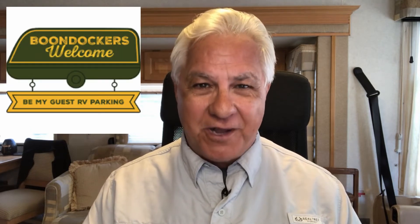Hello everyone and welcome to the RV Inspection and Care channel. I'm Dwayne and I'm a certified RV inspector. Today we're going to be talking about our experiences with an RV camping program called Boondockers Welcome.